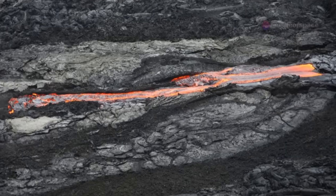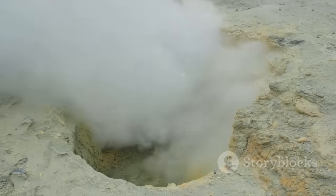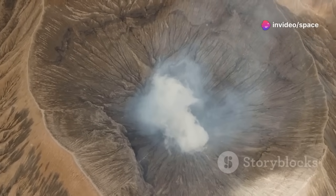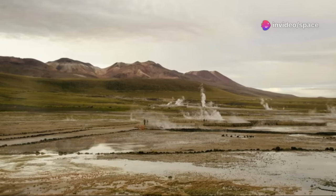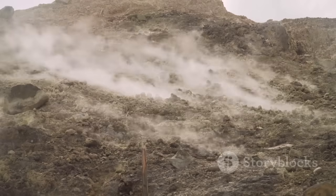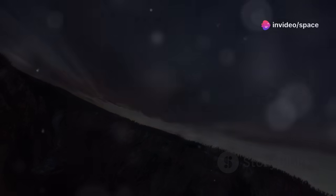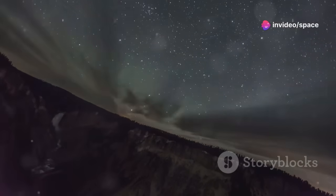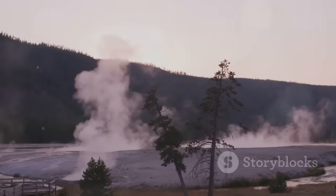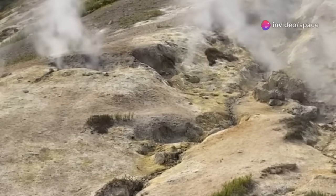A massive magma chamber still lies beneath Yellowstone. One part is shallower, filled with a rocky, crystal-rich mush. Below that, there's a deeper, larger reservoir of hotter, more molten rock — the source of heat for all of Yellowstone's geothermal features. The ground at Yellowstone actually moves, rising and falling as magma shifts beneath the surface. Scientists have been monitoring this for decades. Sometimes it rises a few inches a year; other times it subsides. This is typical behavior for such a large and active caldera system — like a giant underground lung, slowly inhaling and exhaling.